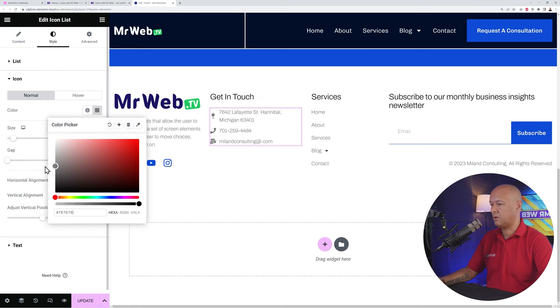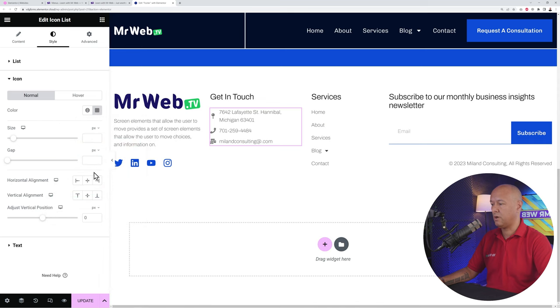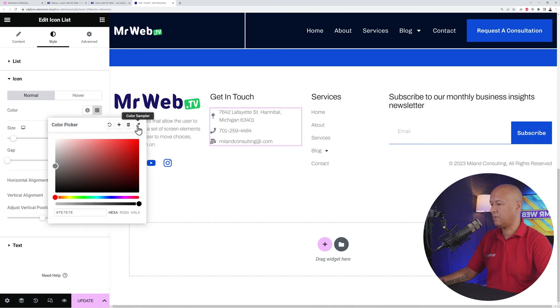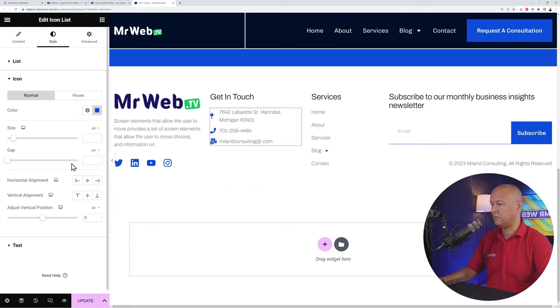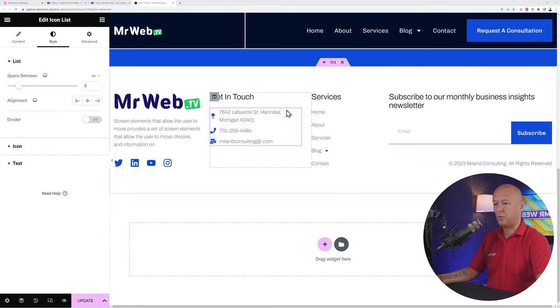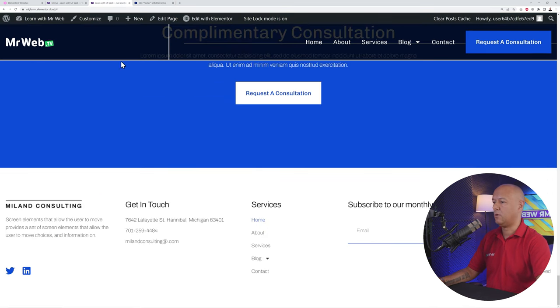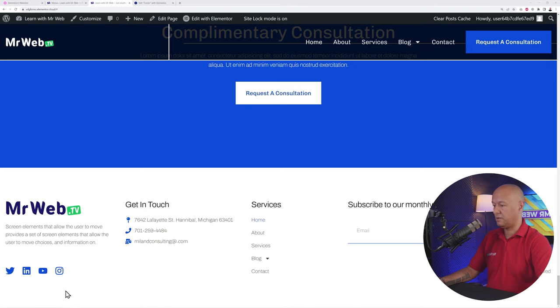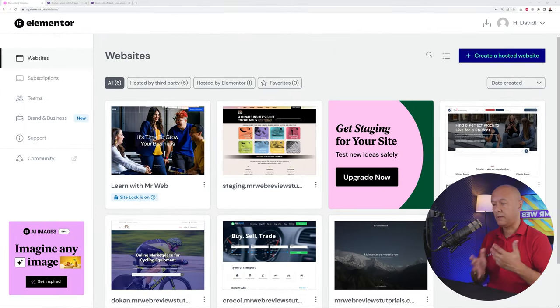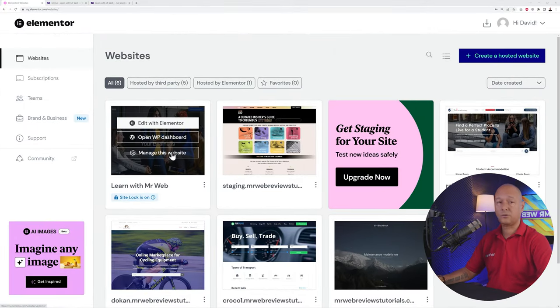Go back to the home page, refresh, and all the footer changes are reflected — it looks absolutely fantastic. One last thing: let me show you how to link your actual domain name to your website. Go to 'Manage This Website' and scroll down to 'Managed Domains.'